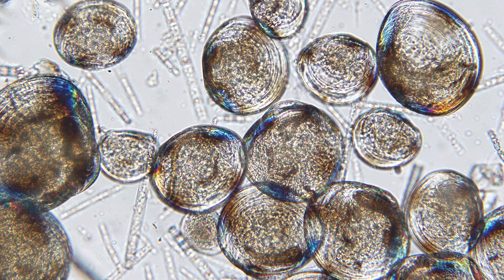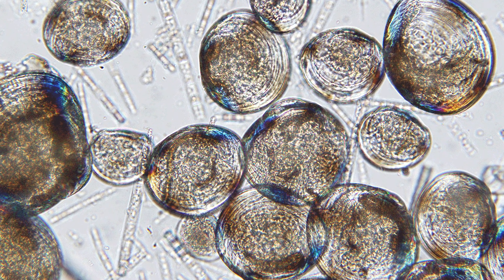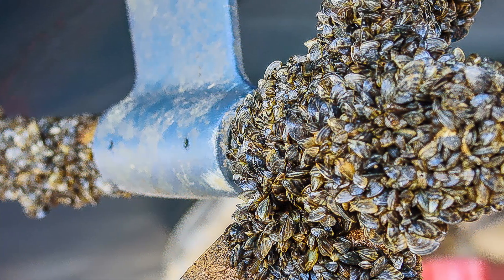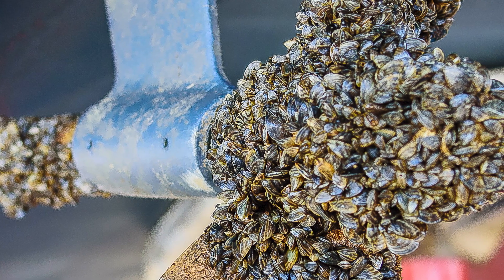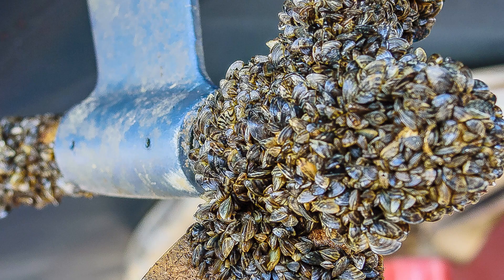Juvenile zebra mussels are so small they can be transported to new bodies of water via bait buckets and live wells without ever being seen. Adults often attach and grow on boats, then hitch a ride when boats are trailered to new water bodies. These tiny fingernail-sized mussels have quite a big impact.